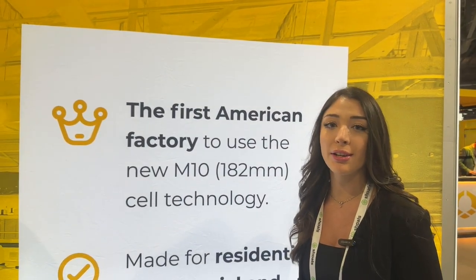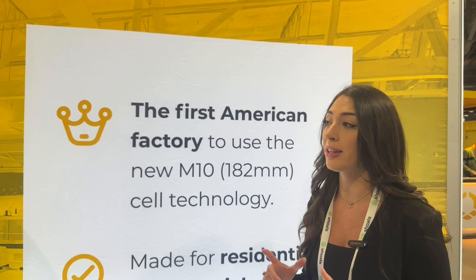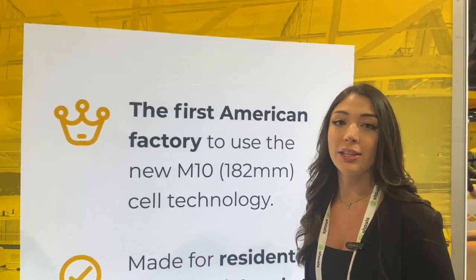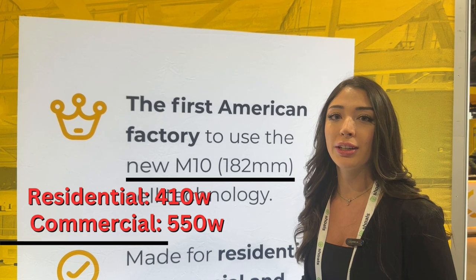Our most recent products — we just installed an M10 production line, which is the latest in solar cell technology. We're actually the only US manufacturer that uses M10 cell technology, and that's going to make a residential 410-watt black-on-black module and a 550-watt commercial bifacial. We've already ordered our third production line that uses M12 cell technology.